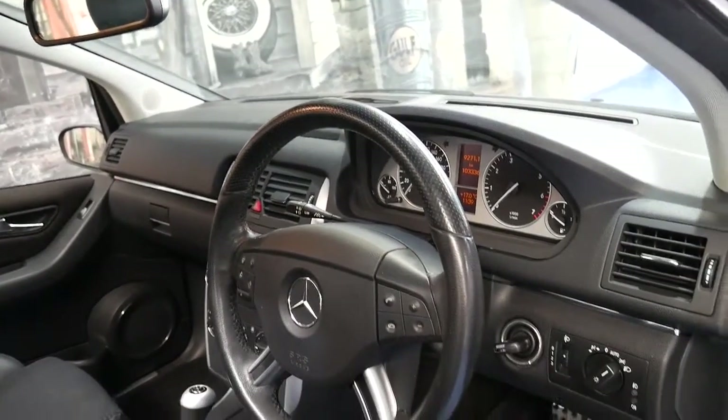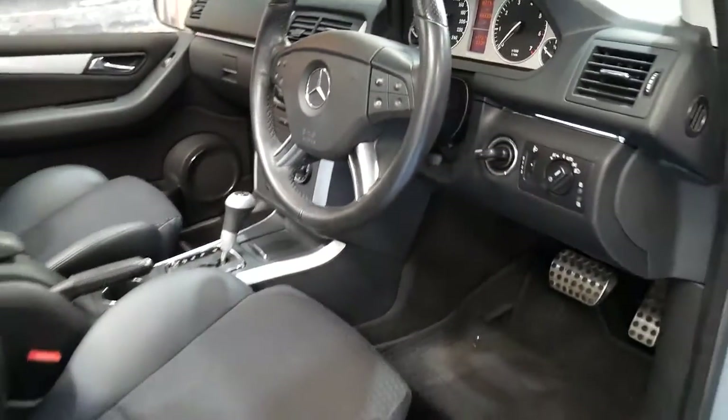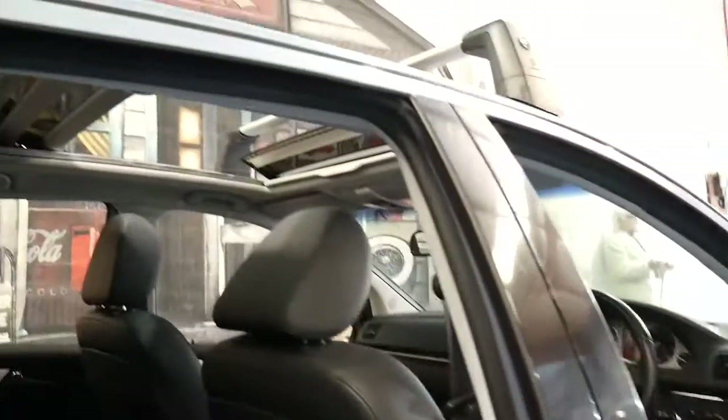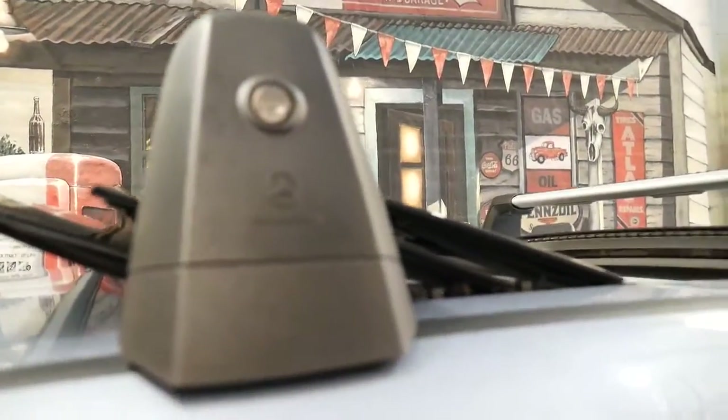It's done 103,000 kilometres since new, and it's also got a slightly different steering wheel. It's got two remote keys and a very good service history since it was brand new. It's also got the big panoramic roof and Mercedes-Benz factory roof racks.